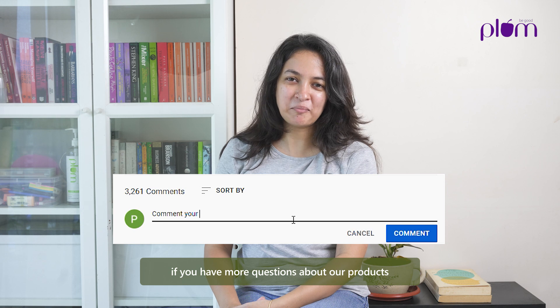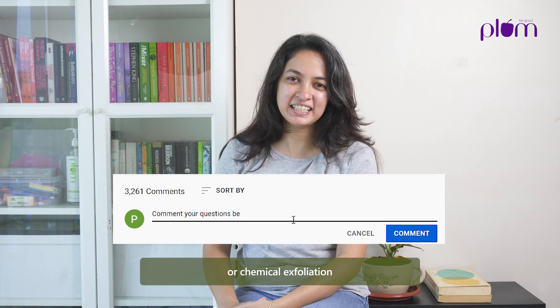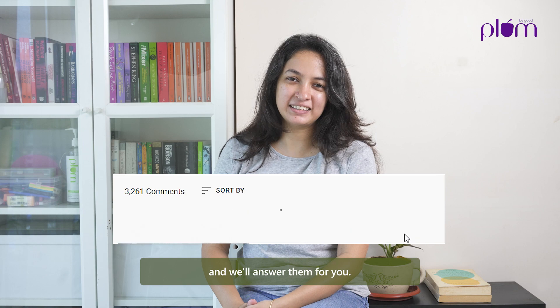If you have more questions about our product or chemical exfoliation, leave them in the comments section below and we'll answer them for you.